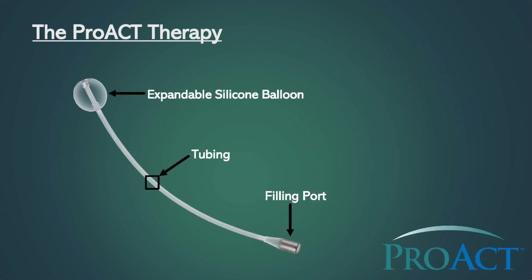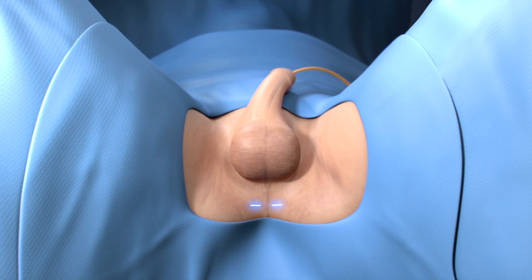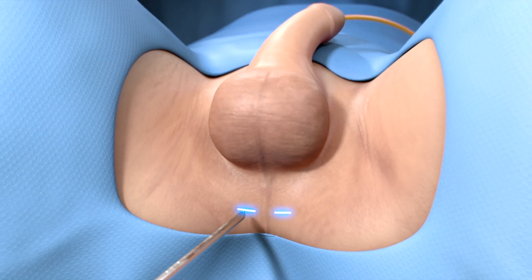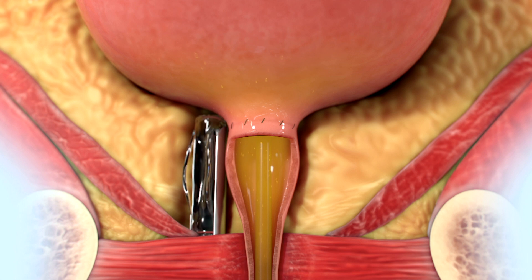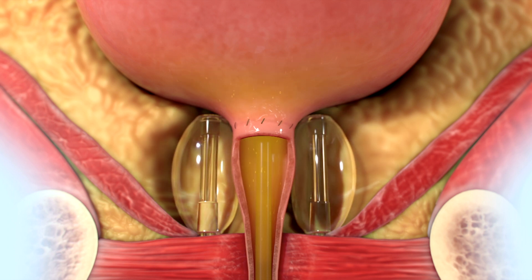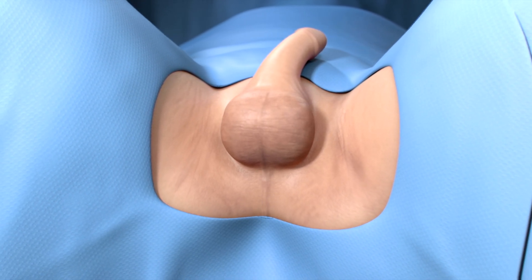Each PROACT device consists of an expandable silicone balloon, tubing, and a port used for device adjustments. Every patient is implanted with two of the devices. The PROACT devices are placed through two small incisions underneath your scrotum. A delivery tool is inserted through the incision and guided to the location where your prostate was removed. A PROACT device is delivered through the tool and inflated with a small amount of fluid. A device is then placed on the other side of your urethra and inflated. The filling ports are placed underneath the skin of your scrotum and the incisions are closed using two or three stitches for each incision.